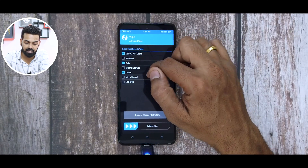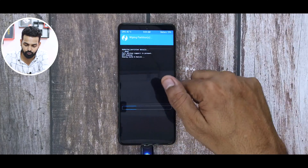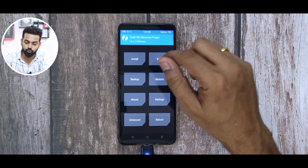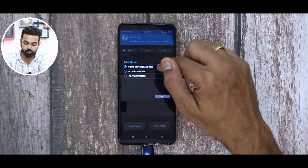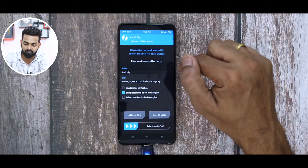Select Dalvik and Data Cache. Don't wipe internal storage if your files are there — my files are not there, so I'm going to wipe internal storage. Once all of this is wiped, go to Install, select storage. Mine is micro SD or USB OTG. And over here is the file.